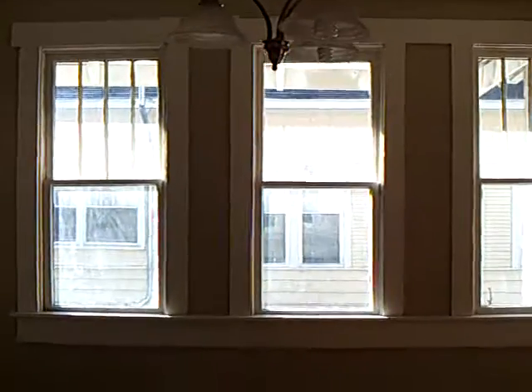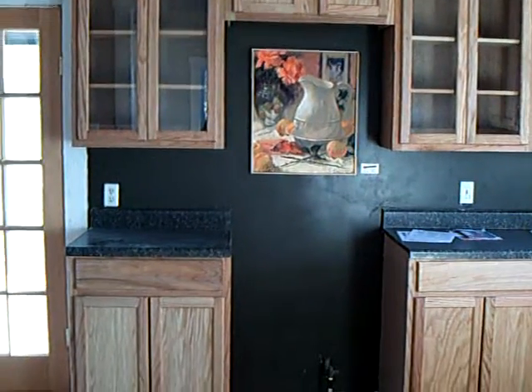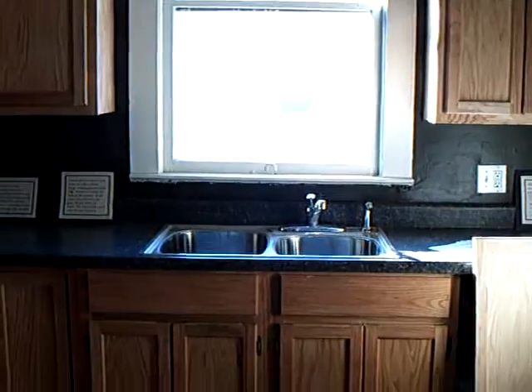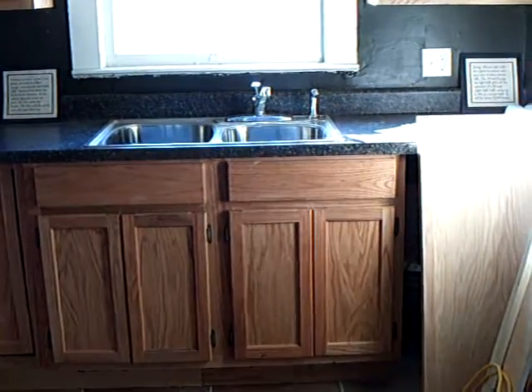And the dining area. And into the kitchen — there will be a new stove there. And we're still putting on the trim, so excuse the mess. But over here is the sink, and next to the sink is where the dishwasher will go.